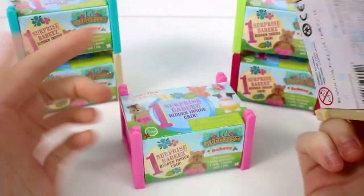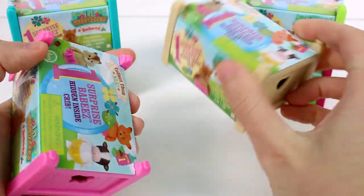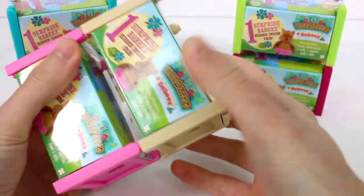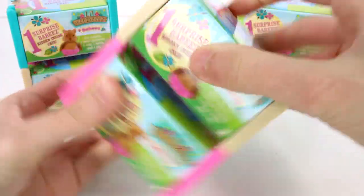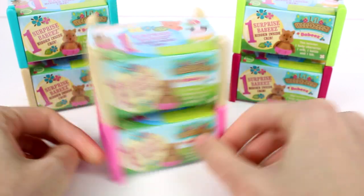Before we get started, I do want to show you — as you can see back here, these cribs can stack. They have little notches in the bottom and little pegs at the top. They just kind of set on one another. They don't clip in or stay together forever, but they do set together and it's really awesome. They set together pretty well.